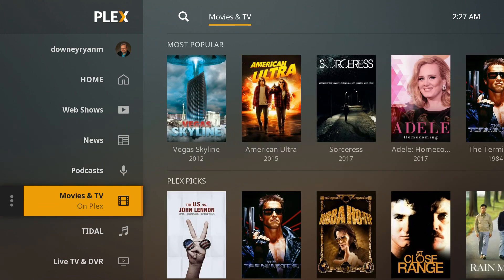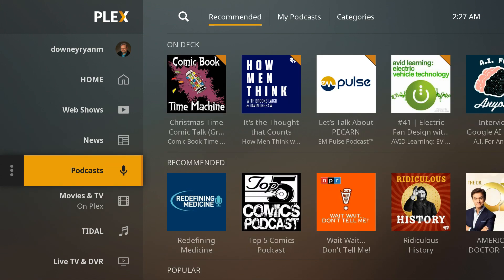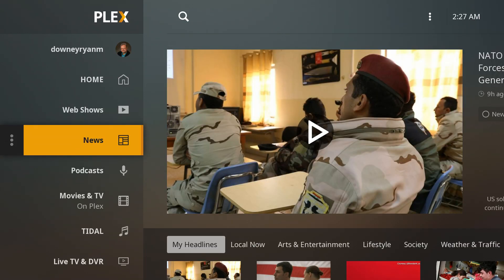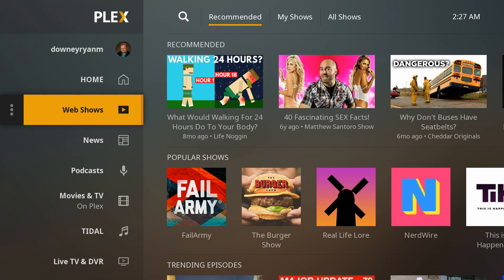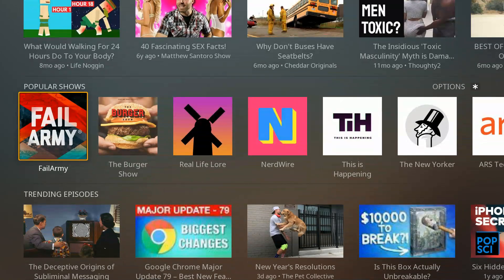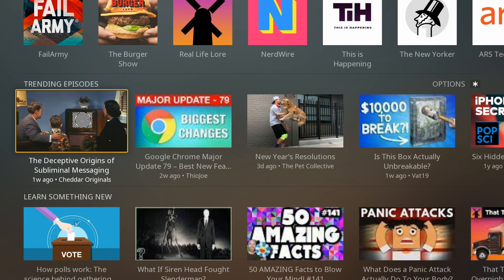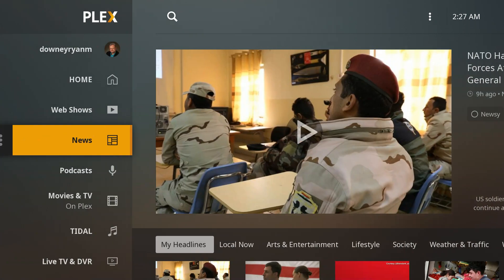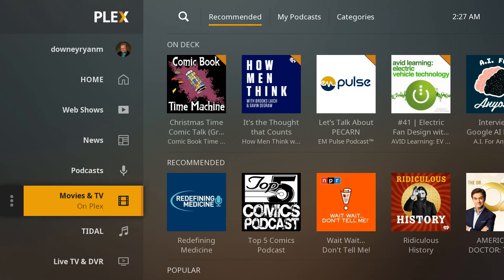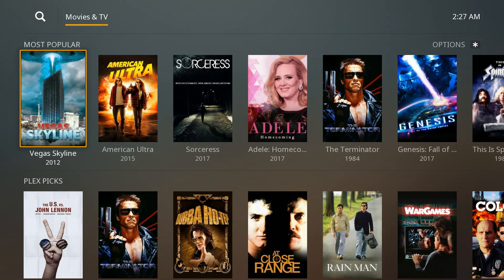What is Plex Pass? A lot of people ask that, and they want to know: do they need Plex Pass in order to use Plex? The answer is no. Plex has a lot of features that are just built right in, like web shows, news feeds, and podcasts. They've even got free movies on Plex now.